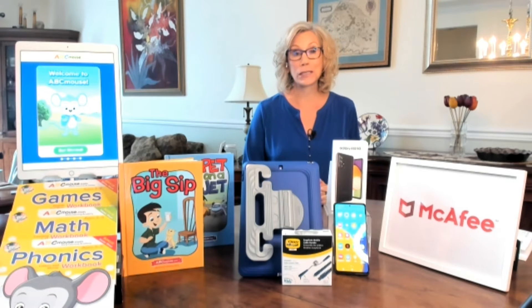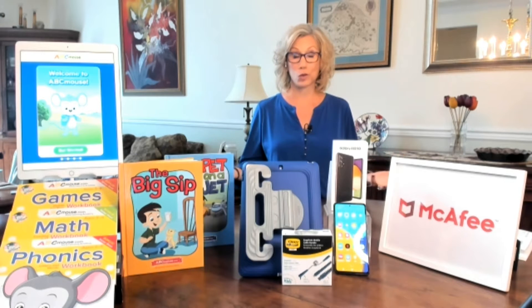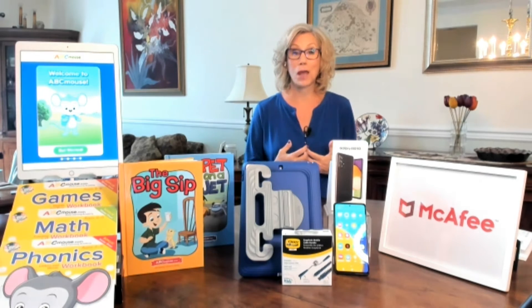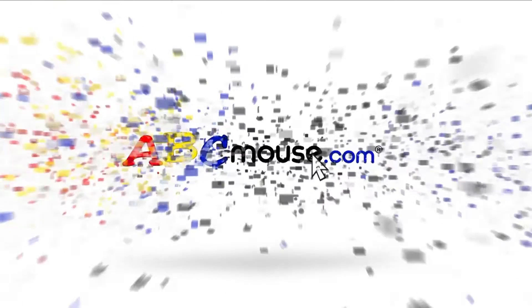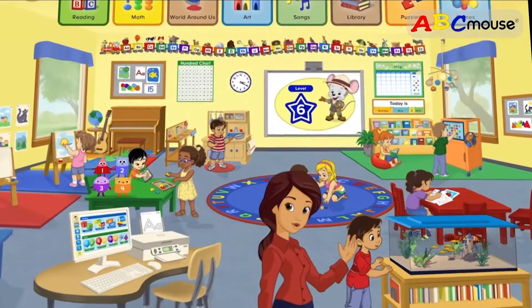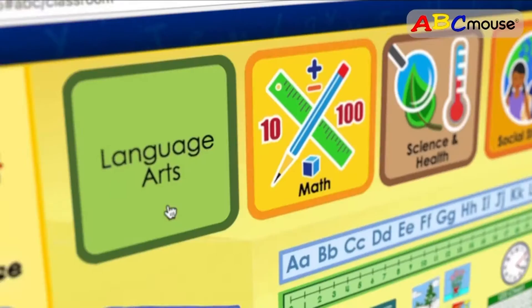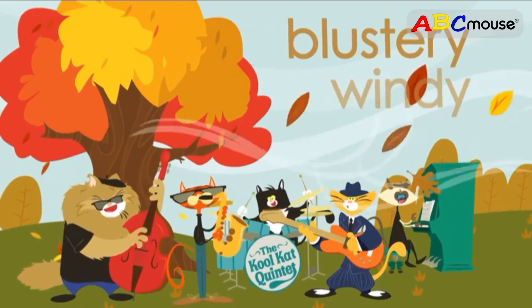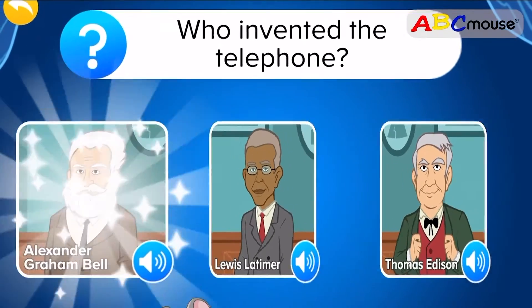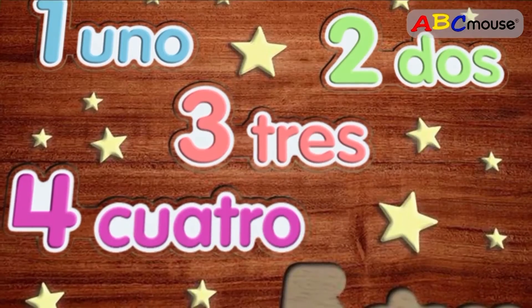It's really important to keep younger children engaged, whether they're in or out of school, and I love programs that make learning fun. That's why ABCmouse is a great program for kids ages 2 to 8, with tons of engaging activities across all subject areas. Their award-winning curriculum is proven to show significant gains in math and reading, and it really helps kids excel.